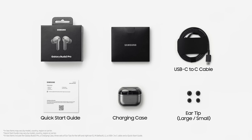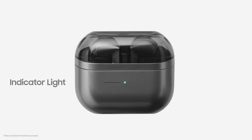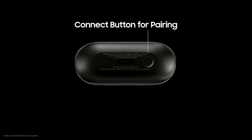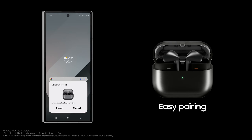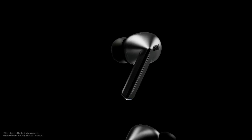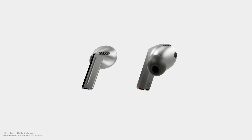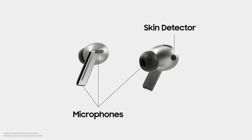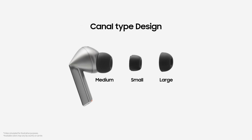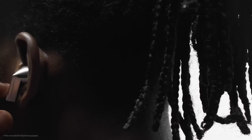Number two: Samsung Galaxy Buds 3 Pro. The Samsung is designed to elevate audio quality with powerful sound and advanced noise cancelling features. Equipped with high-quality drivers, these earbuds deliver balanced audio from rich bass to crisp highs, making them versatile for various music genres. The Intelligent Active Noise Cancellation is highly effective, dynamically adjusting to block out background noise, while ambient mode allows you to stay aware of your surroundings when needed. With Bluetooth 5.3, the Buds 3 Pro ensures a reliable, low-latency connection, perfect for seamless audio streaming and calls.